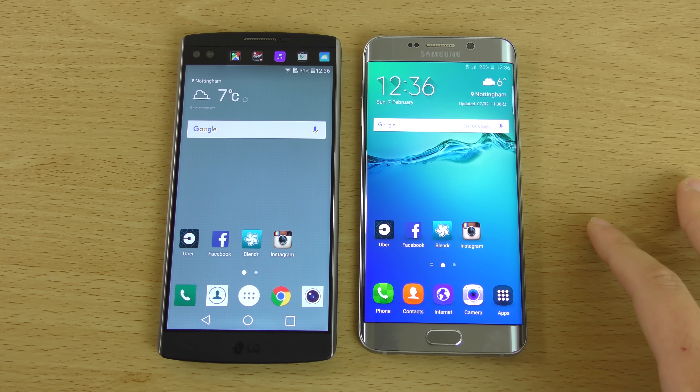So apart from the maps little trip-up, I was quite impressed with the V10's performance against the flagship Samsung. I think really what it comes down to is software optimization - I think LG is doing a little bit better. A lot of people criticize LG when it comes to the software being ugly, but I don't see it. I see very nice performance there.